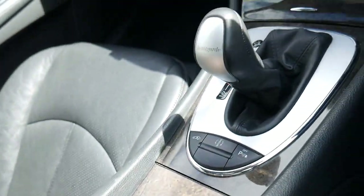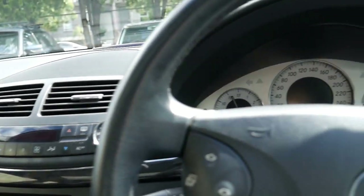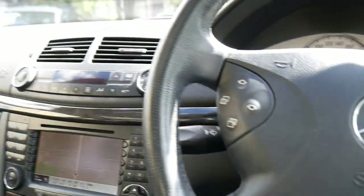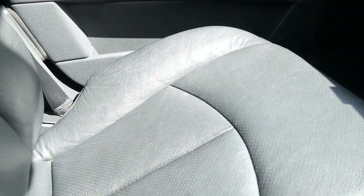Now speaking of Bluetooth, this does have the new fibre optic system, being an MY05, and for $20,000 this is extremely good value for money. The new fibre optic system means that there's a better quality of Bluetooth, better quality of sound coming through, and you can see that the car is in exceptionally good condition.